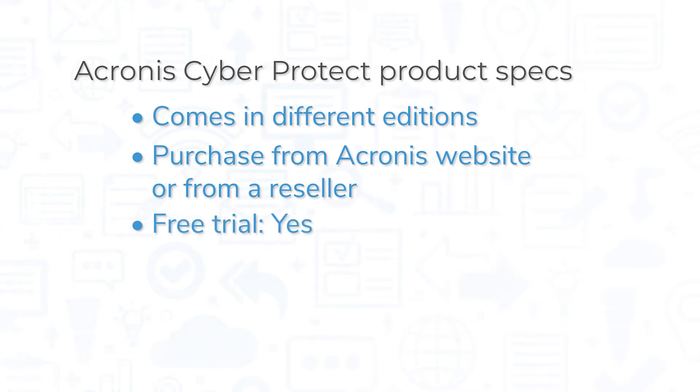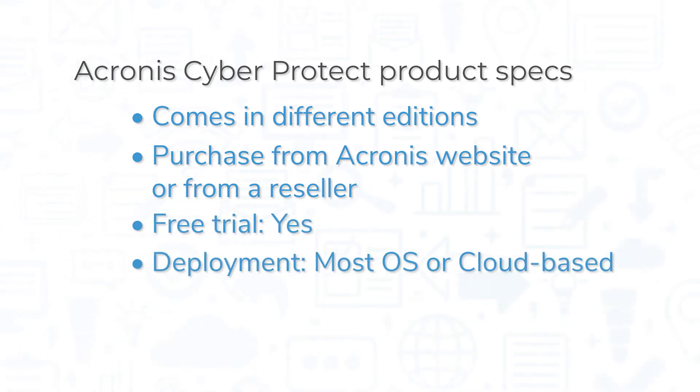The system offers a free trial, and you can deploy Acronis CyberProtect on a number of different platforms, including Windows Workstation, Windows and Linux Server, Mac, and Cloud. Mobile applications are also available for iOS and Android devices.